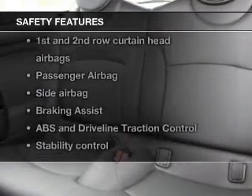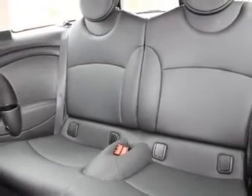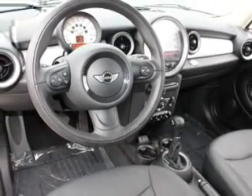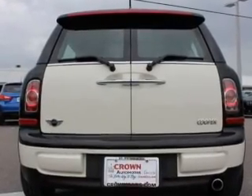For your peace of mind, the following safety equipment is included: front ventilated disc brakes, curtain head airbags, passenger airbag, side airbag, traction control, stability control, and daytime running lights. Our website offers more information on all of our vehicles.